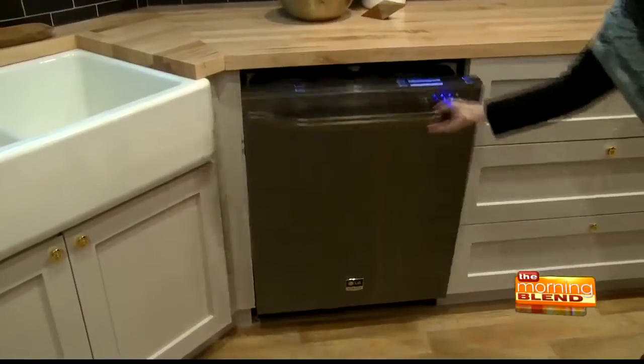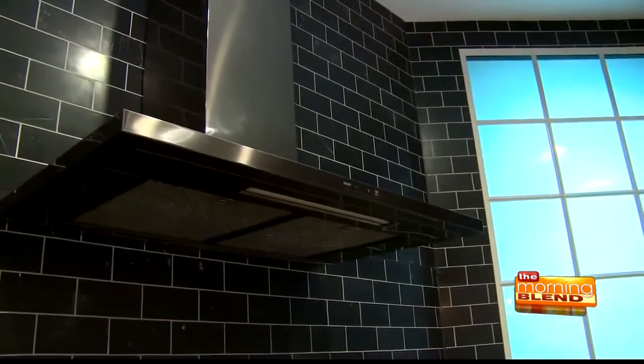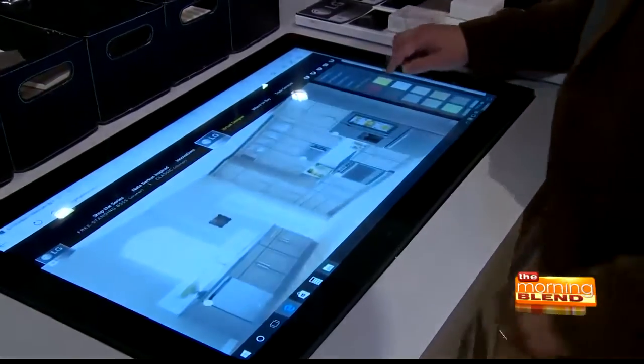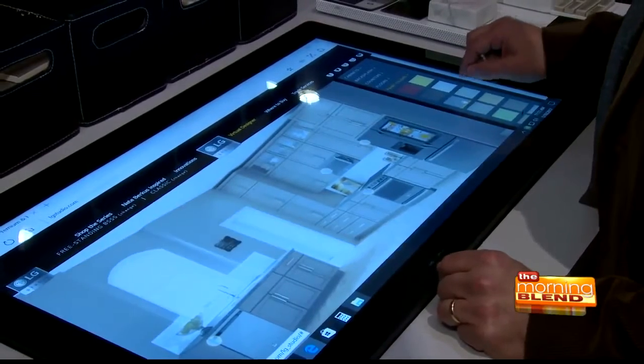The brand announced other must-haves to this built-in line too, such as an induction cooktop and new range hoods. One thing that I'm really excited about is that there is a virtual designing tool on LGStudio.com, which has been wonderful for me to actually show people how to incorporate finishes with the black stainless steel.